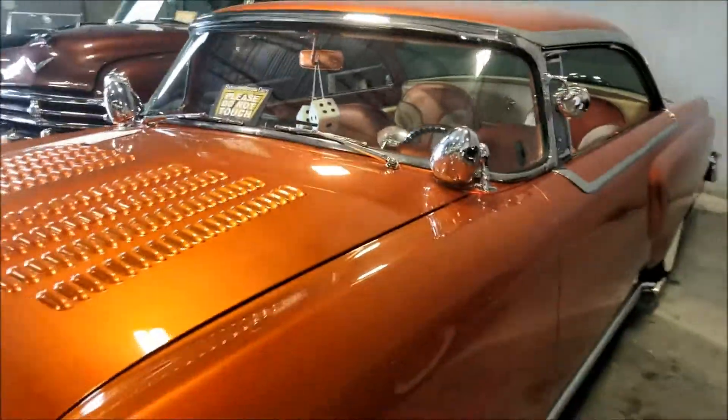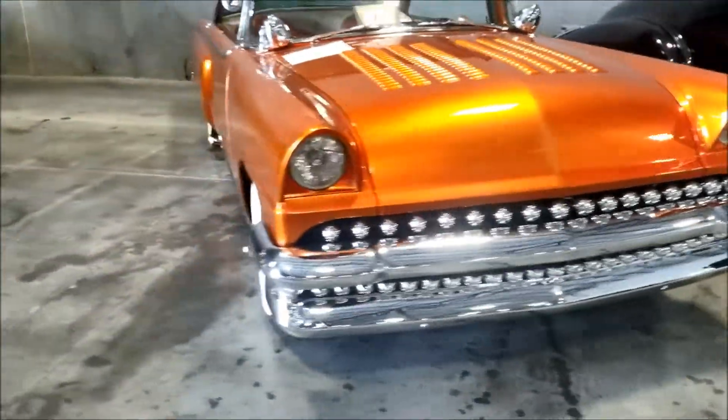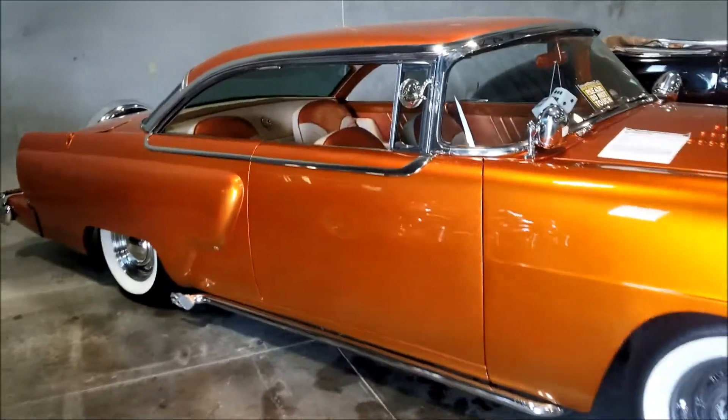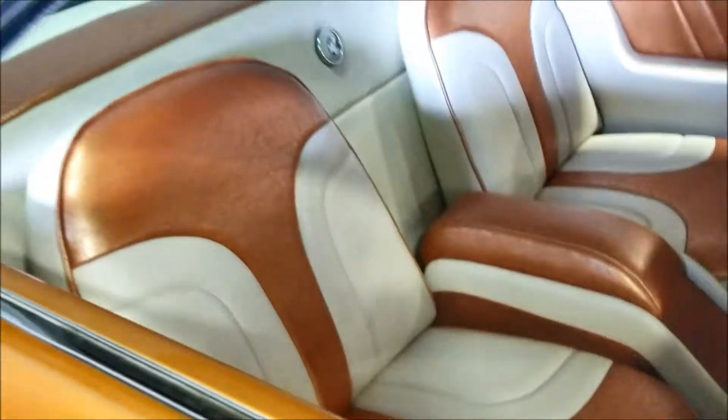Got a lot of content coming for you guys. There's another one - very very nice car. 1955 Mercury Montclair, they want 68 grand for this. Look at this interior, man - this interior is beautiful.